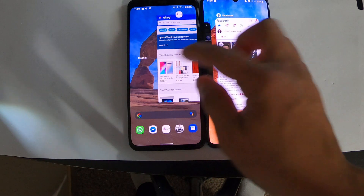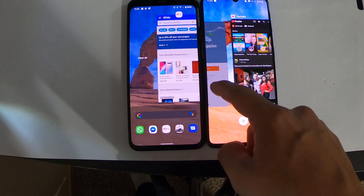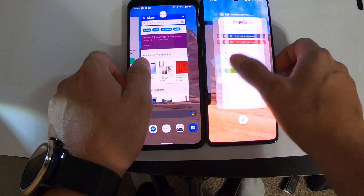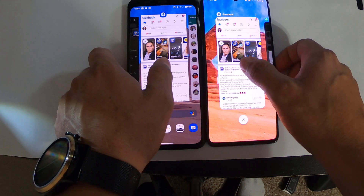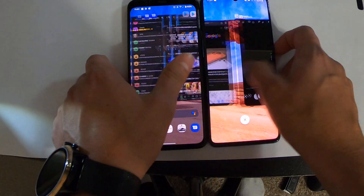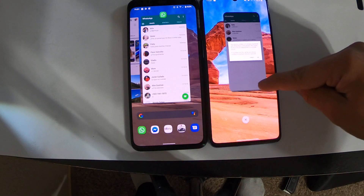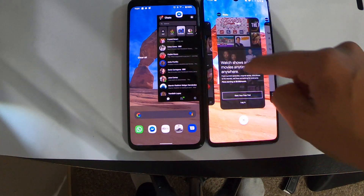eBay — I guess I didn't open eBay earlier, so let's try both of them. Looks like the Google Pixel 4 was refreshed and then that one wasn't. Facebook — looks like both of them are open, sounds good. WhatsApp — the Google Pixel got refreshed.